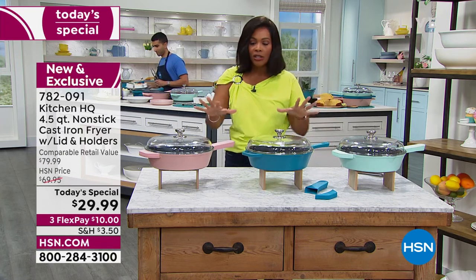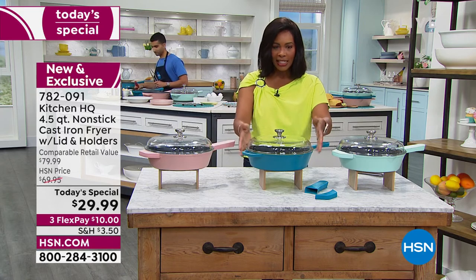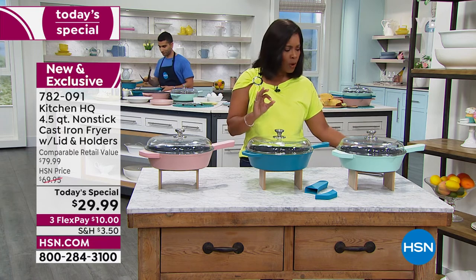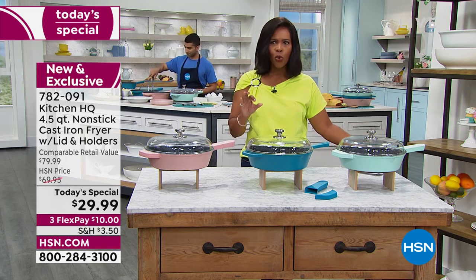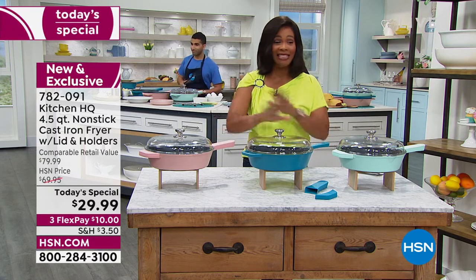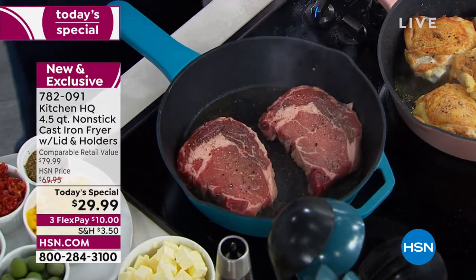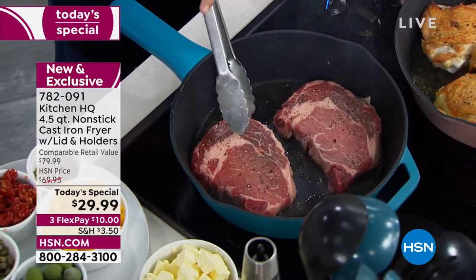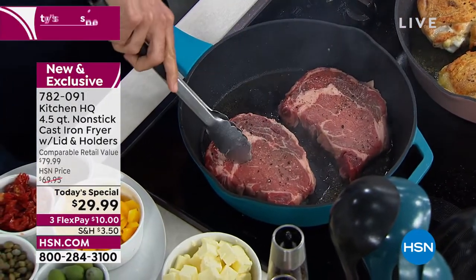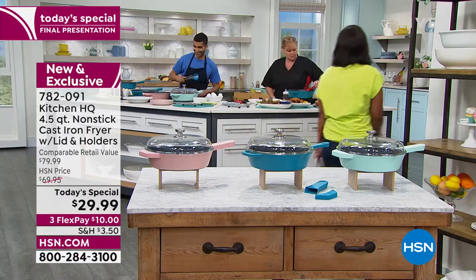These are our final three colors: you've got your choice of rose, teal, and sage green. We started off the day with about 26,000 of these and we're down to our last 1,500 — and then that's it. So I want to make sure you go ahead and get yours. $29.99 is the price and we've got it on FlexPay for about $10 to get home. This will be the final full presentation of our Today's Special.